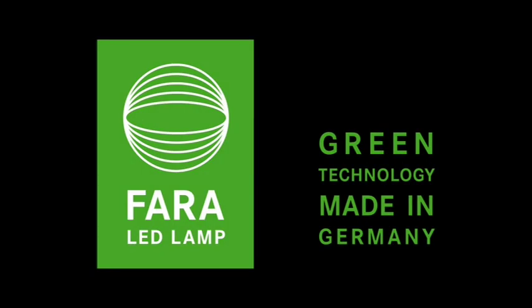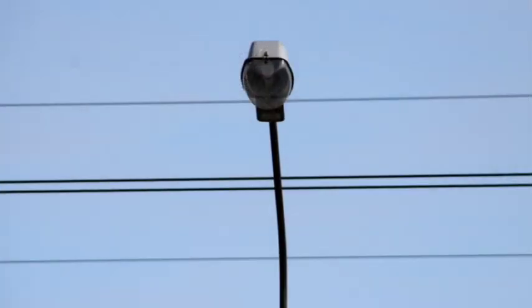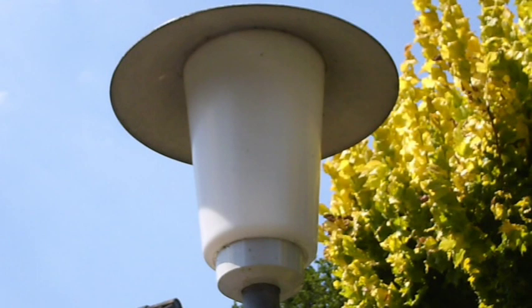FARA LED lamps — green technology made in Germany, a sustainable investment in the future. There is a growing demand and responsibility to phase out inefficient and environmentally hazardous lighting. Even today, 20% of worldwide energy consumption is wasted by using inefficient illumination.